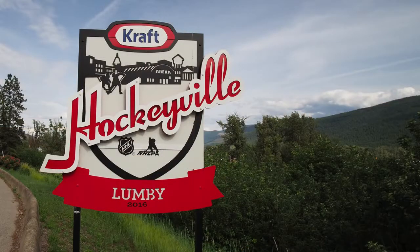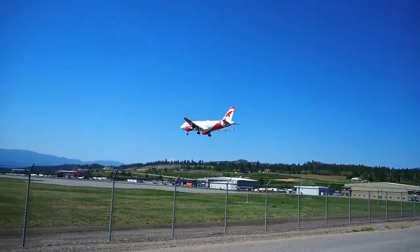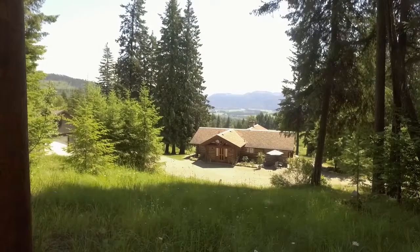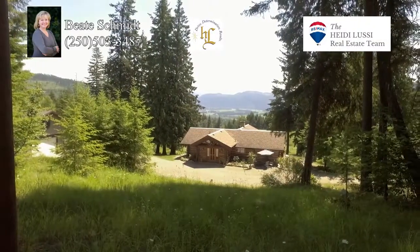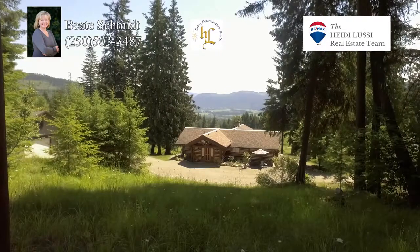Only minutes away from Lumby, 25 minutes from Vernon, and 50 minutes from the Kelowna airport. This oasis is a must-see. For your private viewing, call Beata Schmidt at 250-503-3487.